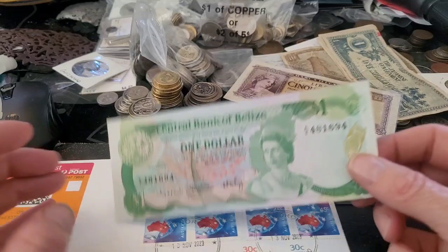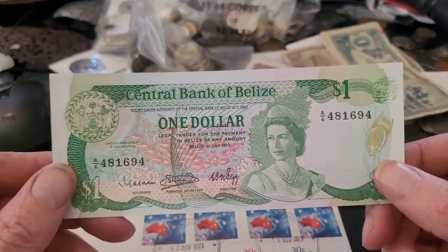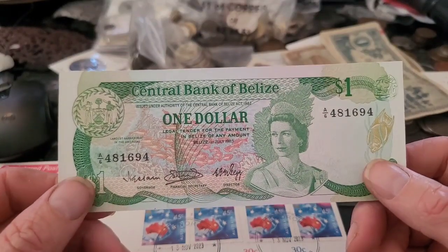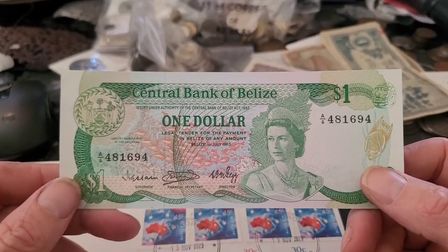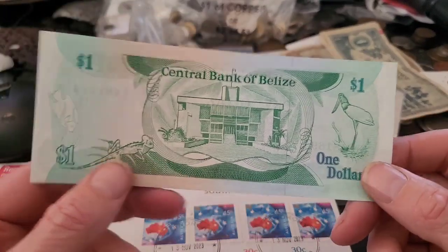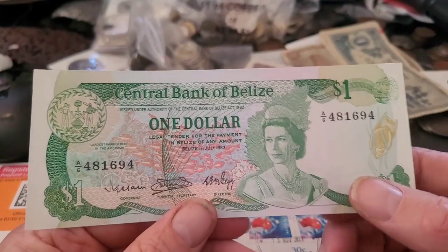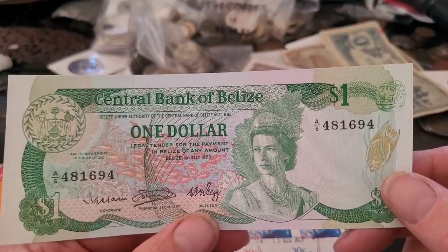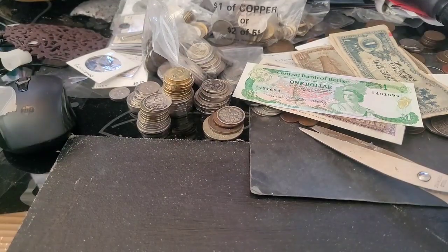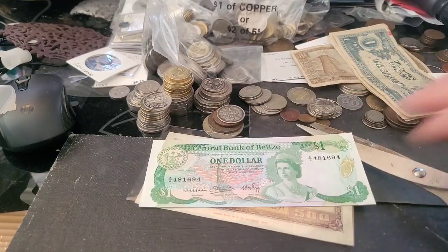Then we have a banknote from Belize — probably from 1983. In case you don't know, Belize is in Central America, surrounded by Mexico and Guatemala. They use the dollar — 100 cents — and a curious thing about their coins is that they don't change the effigy; they use a lot of the pre-colonial effigy on their banknotes.